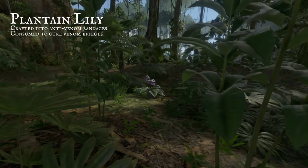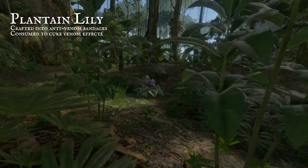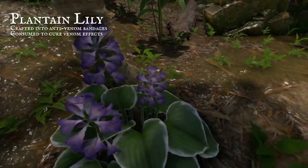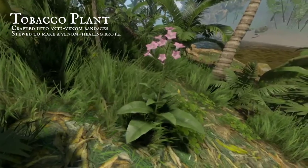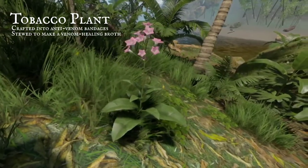The plantain lily leaf fringed with white is easy to spot in the jungle's gloom. Their stems are topped with blue flowers that remain constantly in bloom. The tobacco plant is just as vibrant, though its flowers are vivid pink. Its anti-venomous properties are more potent than you think.